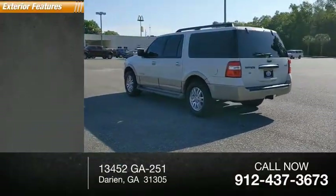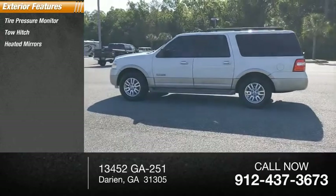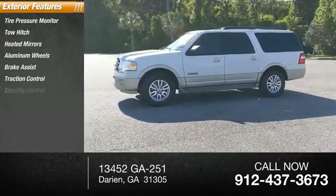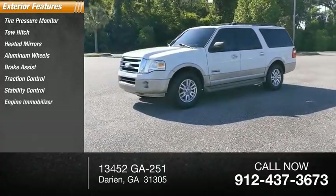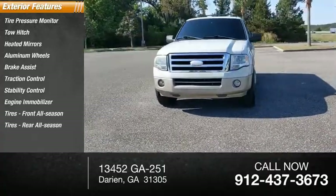Here are some of this vehicle's great options: tire pressure monitor, tow hitch, heated mirrors, aluminum wheels, brake assist, traction control, stability control, engine immobilizer, front all-season tires, and rear all-season tires.